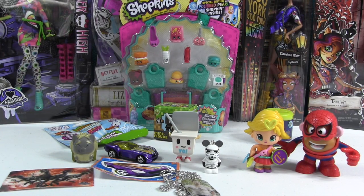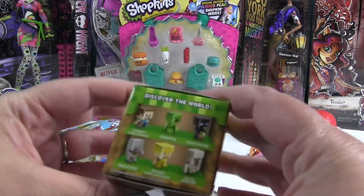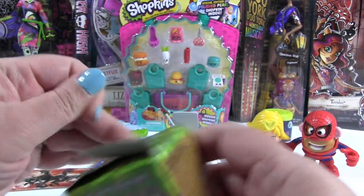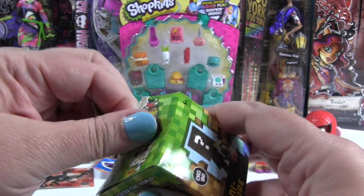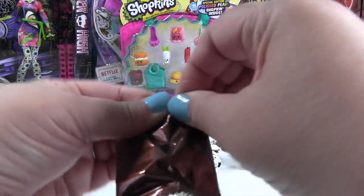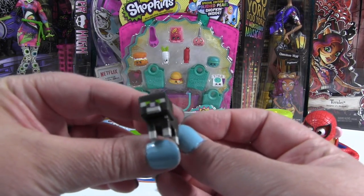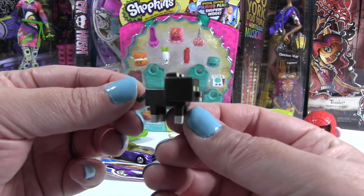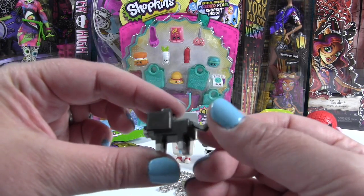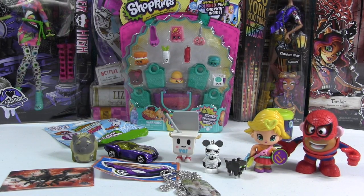Okay, now let's open a Minecraft figure — Minecraft Grass Series 1. These are the different figures you can get inside for all you Minecraft lovers out there. Let's see which one we have... we have the kitty! Meow. Which is a good thing we have the kitty because Simon is not here today — Simon is taking a nap. He did not want to be woken up to film a video today. He said no thank you, I'm sleeping.